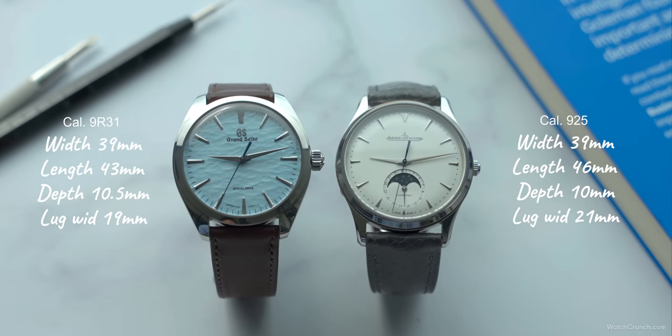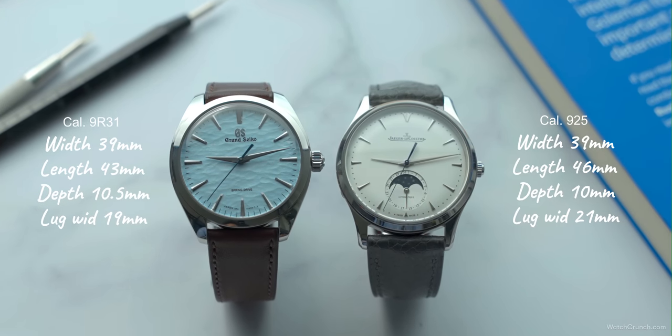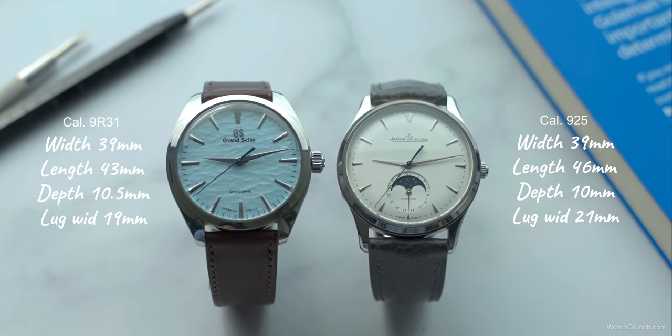In this video we're going to pit two 39mm dress watches against each other: the JLC Master Ultra Thin Moon and the Grand Seiko SBGY-007 Omiwatari, to see who makes the better dress watch for around $10,000.